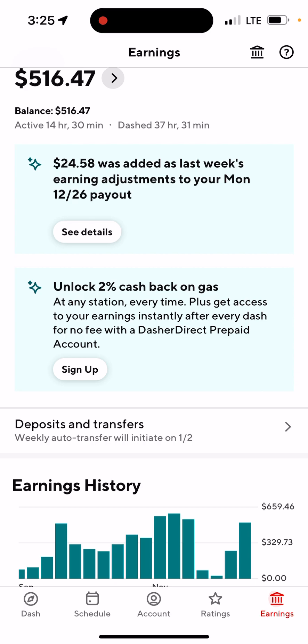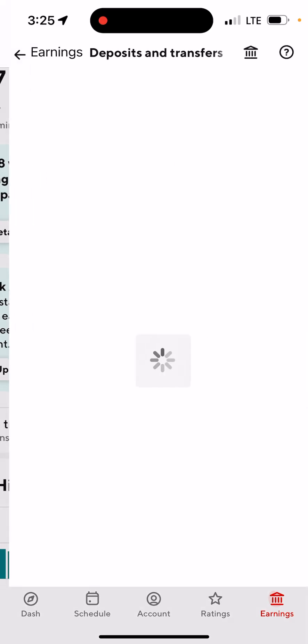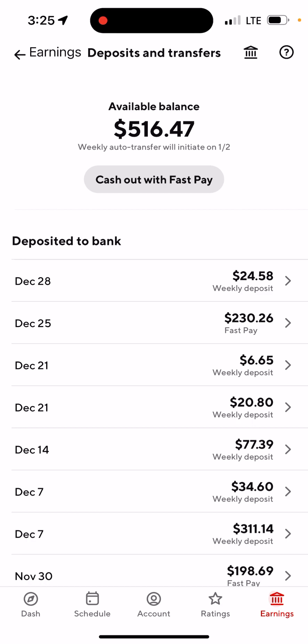Go ahead and tap on Deposit and Transfer. Once you tap on that, it's going to show you your available balance of $516.47.